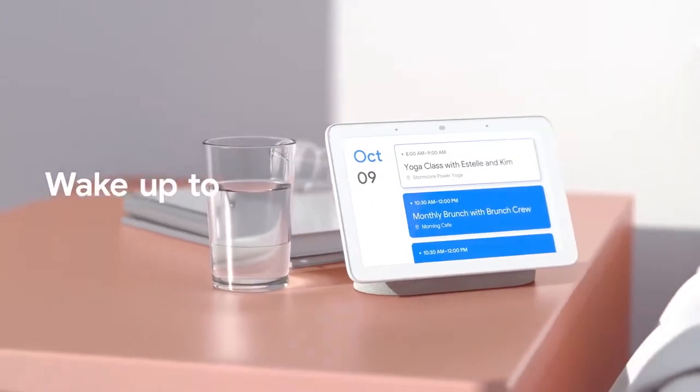Hey beauty lovers! Have you ever planned for a big night out and want to recreate a flawless look you've seen from your favorite influencer? Or maybe you're just wanting to attempt a different makeup look? Well, meet your new personal digital assistant, the Google Nest Home Hub.